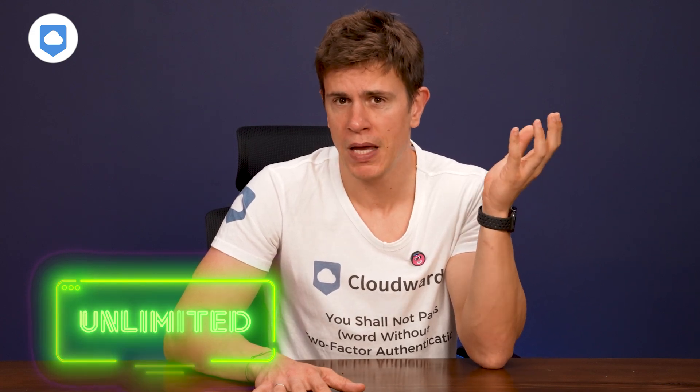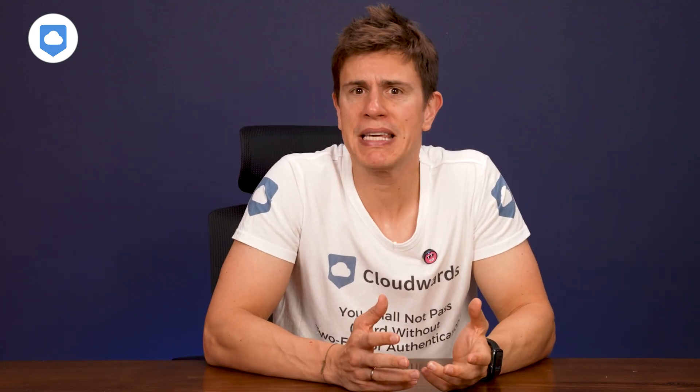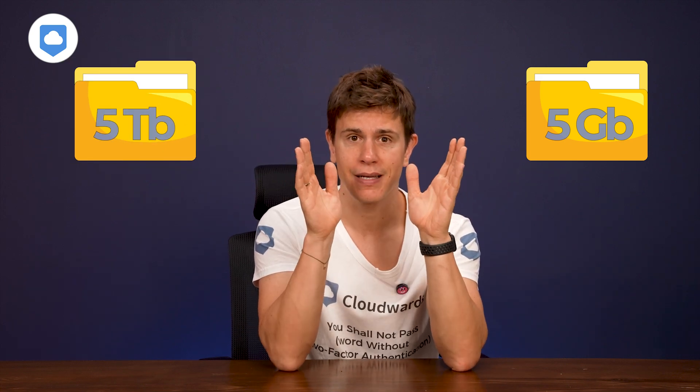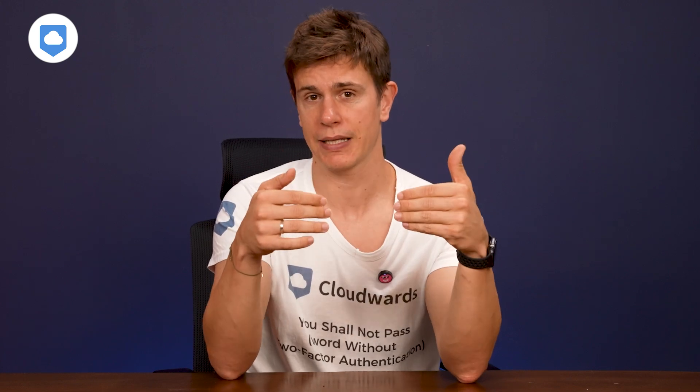It sounds almost a little bit too good to be true, but when I say unlimited, I mean truly unlimited. There's no sneaky data caps nor fair usage policies, no extra charges when you exceed some arbitrary limit. Whether you're backing up 5GB or 5TB, the price stays exactly the same. Backblaze hasn't been immune to price increases due to the coronavirus and inflation. They started back in the day with $5 per month and have increased the price a little bit to be a sustainable business. We'll talk more about pricing later.